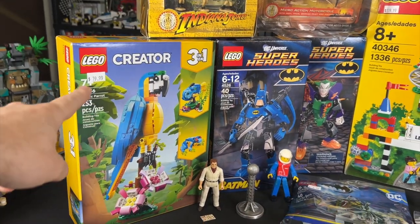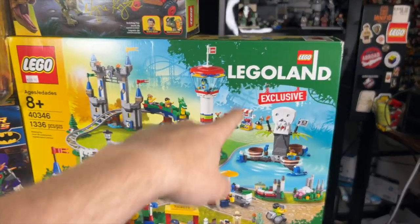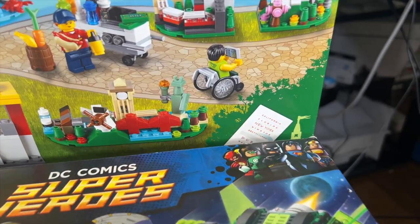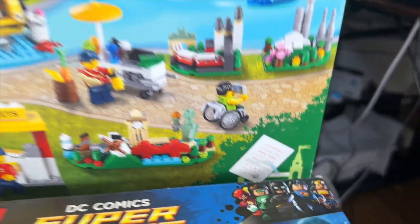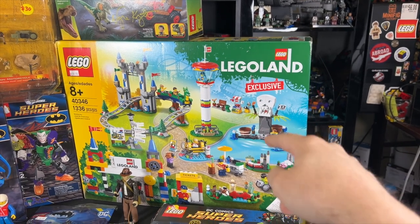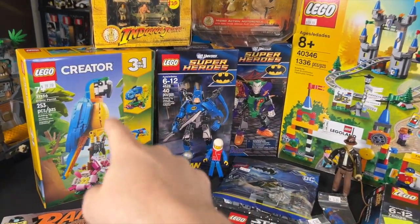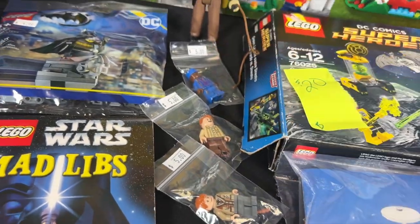Over here we've got the Creator 3-in-1 exotic parrot, as well as the Legoland exclusive Legoland set, which you can make into any Legoland that you want. Back here you can see the ticket, and basically whatever Legoland you've been to, you can put the sticker on there. I wanted to get this last year when I was at Legoland Billund in Denmark, but it would have been really hard to get home. So it was cool to get this from Pat's shop over at Brick House Collectibles, as well as some awesome minifigures.